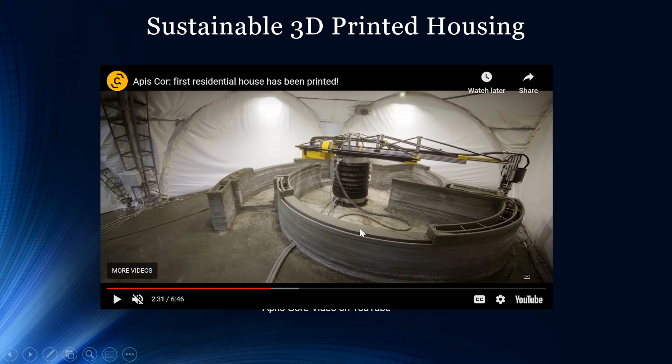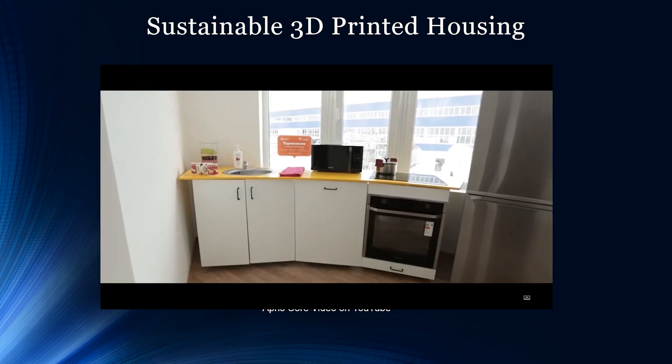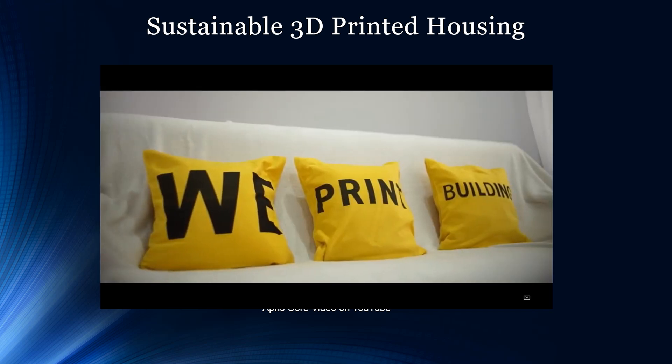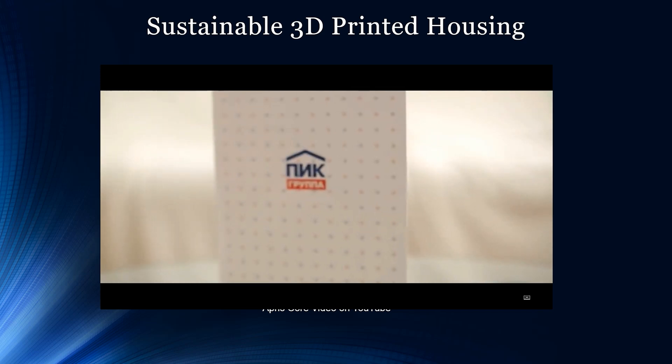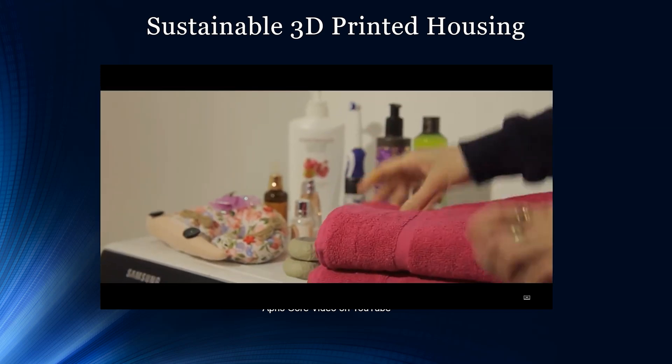When you look at 3D printed objects we sometimes think they're 100% density — meaning the material fills the entire object. But in reality a lot of pieces are hollow or near-hollow, and you can actually decide how dense you want the inside of the object to be. The finished project really does turn into a cozy home, and this was 3D printed in under 24 hours — that's really impressive.